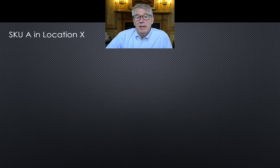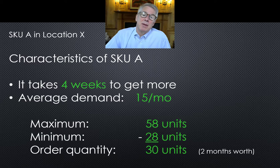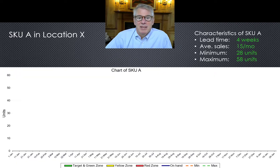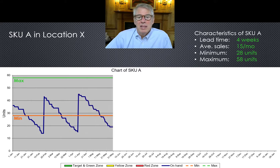Here's SKU A in location X. It takes four weeks to get more, and consumption pulls out 15 a month. Max is 58, min is 28. Let's see what happens when demand falls off. Here's max-min running, starting the first year. The green line represents the maximum, the orange line is the minimum, and the dark blue line is the on-hand inventory. You can see that it fluctuates as low as 14 units and as high as 45. No problem, right?